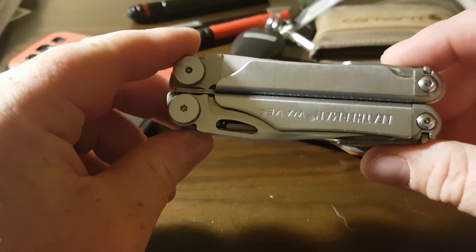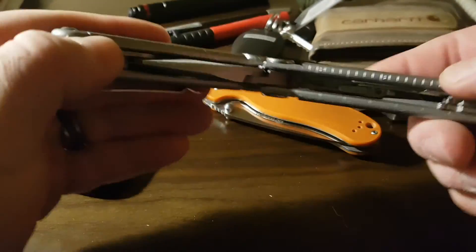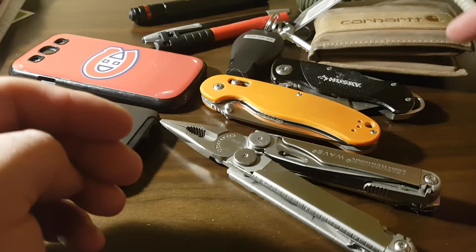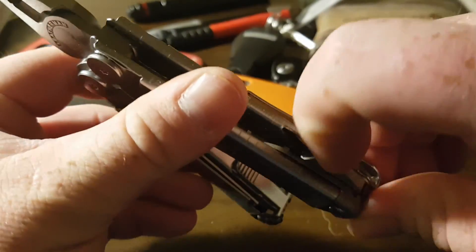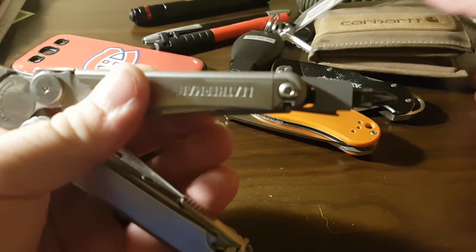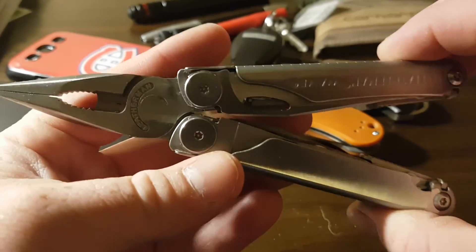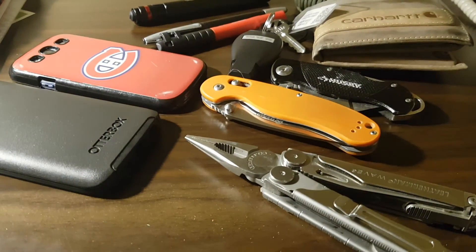Apparently work never ends for me. The Leatherman Wave — I can't say enough how much I love this multi-tool. I also carry a bit driver, and for the Canadians out there, I carry the Robertson bit in my wallet so I always have a Robertson with me. If you're from Canada, you know how much of our stuff uses Robertsons — best screw ever made.